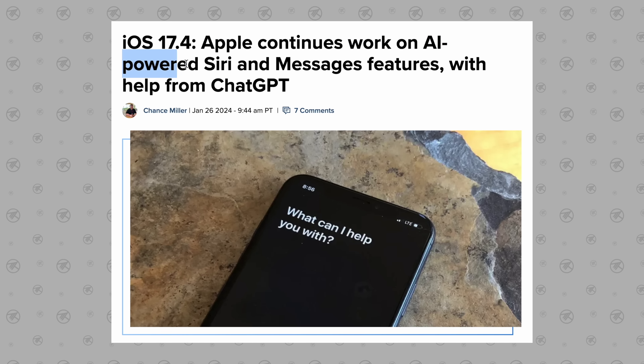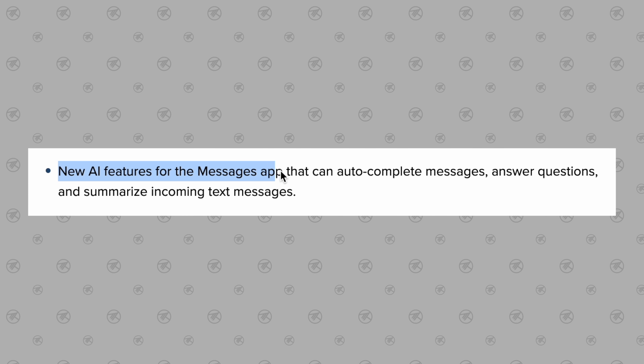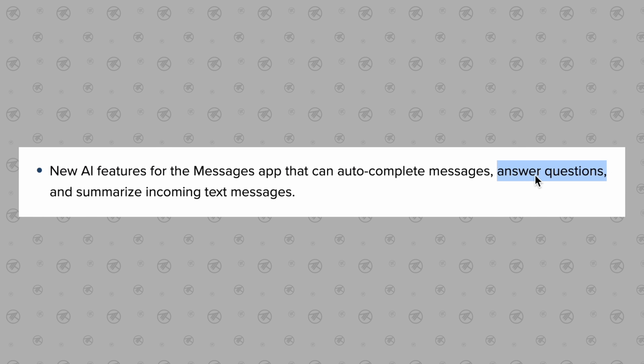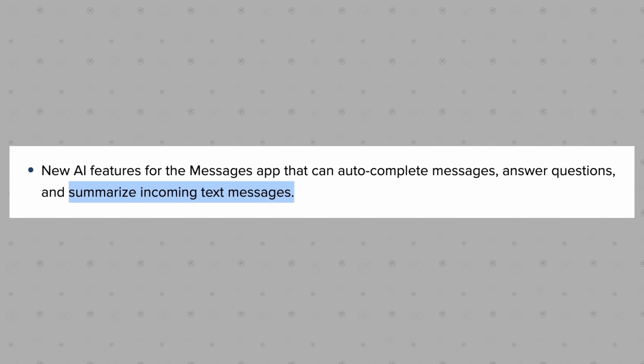For AI feature number seven, there will apparently be new AI features for the Messages app that can auto-complete messages, answer questions, and even summarize incoming text messages for you using AI.